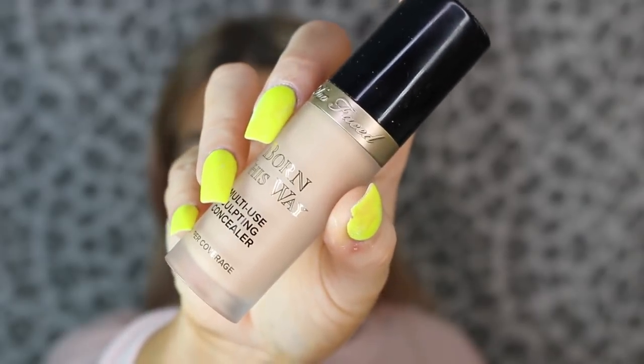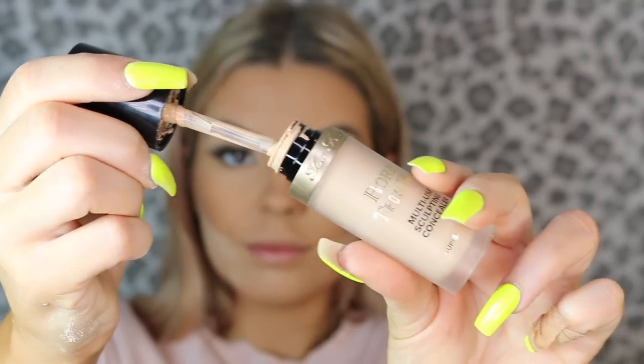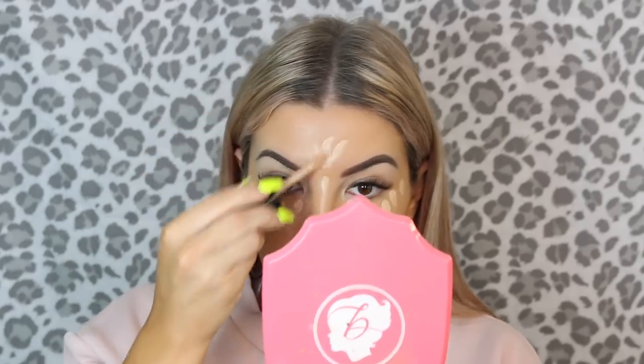I don't have any new concealers at the moment, but I've been loving the Born This Way Multi-Use Sculpting Concealer by Too Faced in the shade Nude. I'm just going to do a few dots underneath my eyes — this stuff is super full coverage, I'm obsessed with it. I'm not going to try cream contouring this time. I just need to come to terms that I don't know how to do it and stop trying because it always fails — literally always.